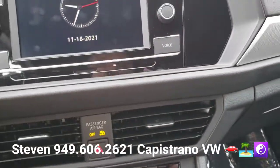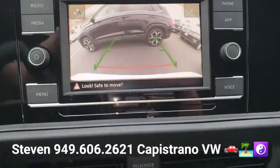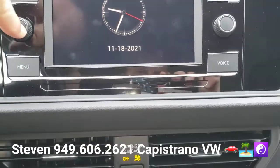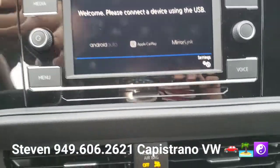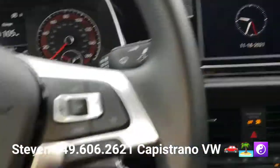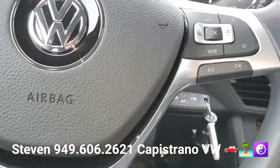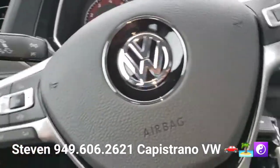It does have the backup camera here, which you can see right there. It also has Apple CarPlay and Android Auto, touchscreen radio, and Bluetooth — streaming Bluetooth audio. It's got a trip computer over here, and your cruise control and volume buttons on the steering wheel.